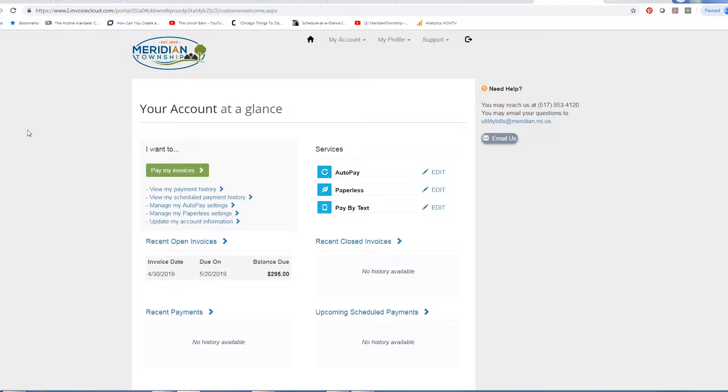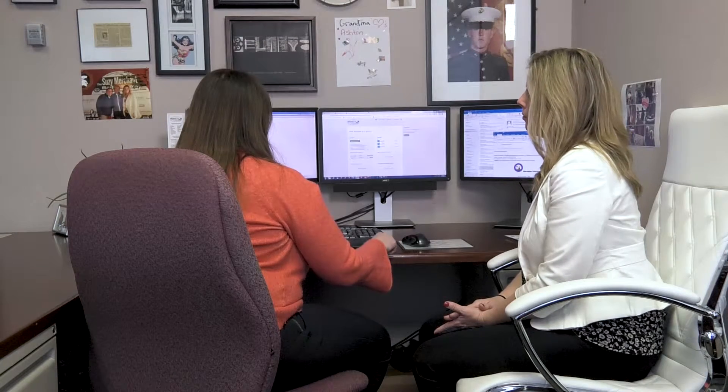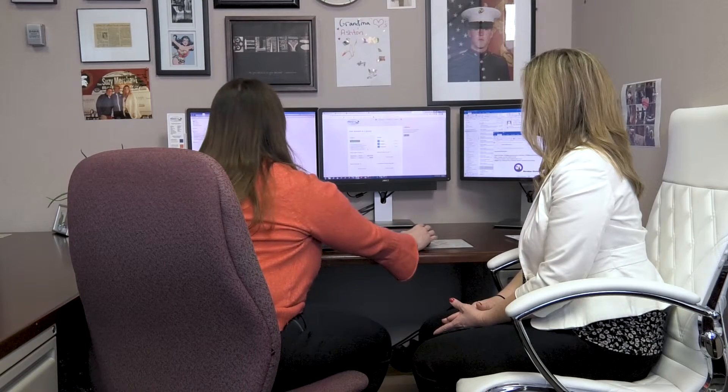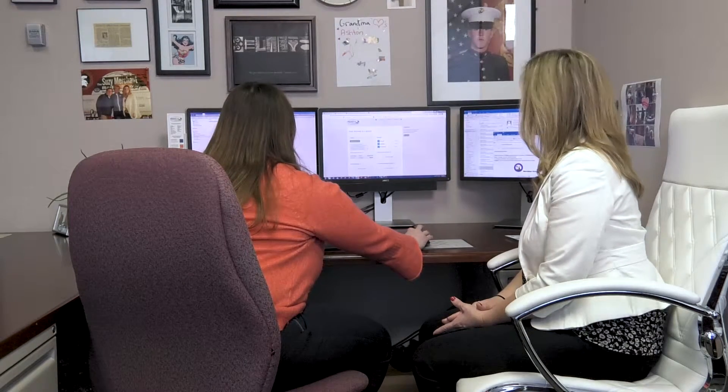So now what can I see once I'm registered? There are a lot of different things in here. You can view your payment history — anything you've paid online through the system. You can also view your schedule if you've had something scheduled. You can change the date of scheduled payments, or there are set dates for recurring ones. You can manage your auto pay settings through here.